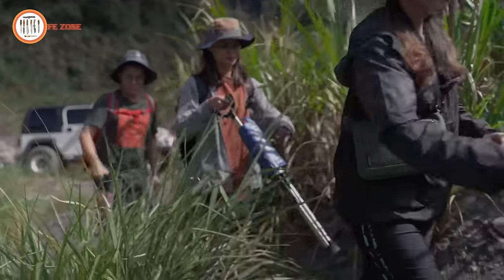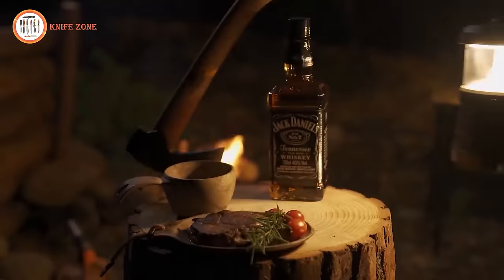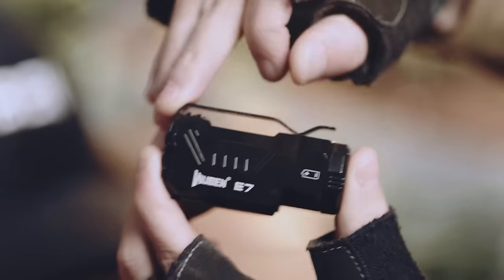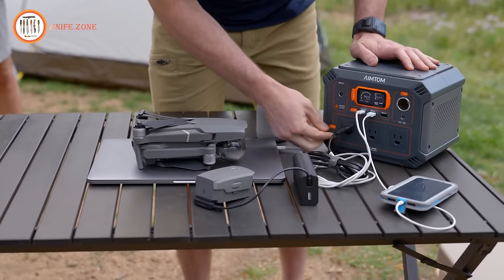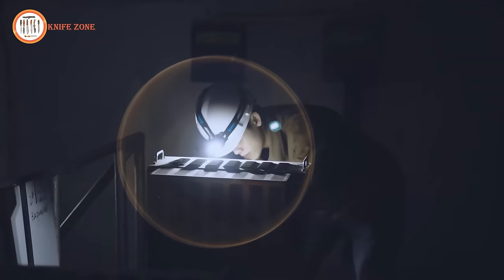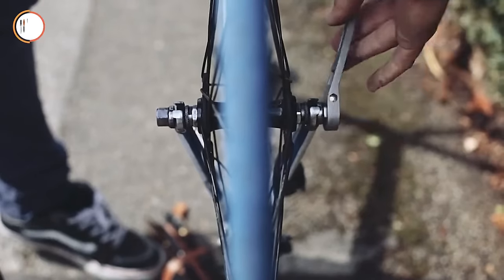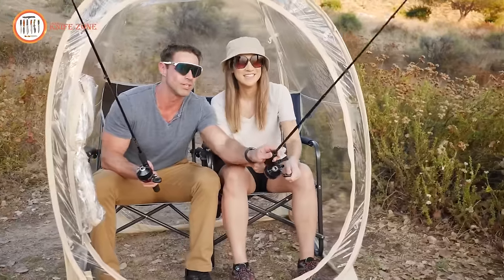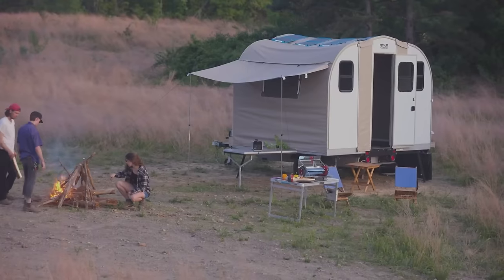Embark on a transformative outdoor adventure in the upcoming year with the 17 Next Level Camping Gear and Gadgets, the perfect New Year gift for 2024. Elevate your camping experience with innovative tools and accessories designed to enhance comfort, convenience, and overall enjoyment. From cutting-edge portable stoves to state-of-the-art lighting solutions, this curated selection ensures a seamless blend of technology and nature, making 2024 a year of unparalleled exploration and excitement.